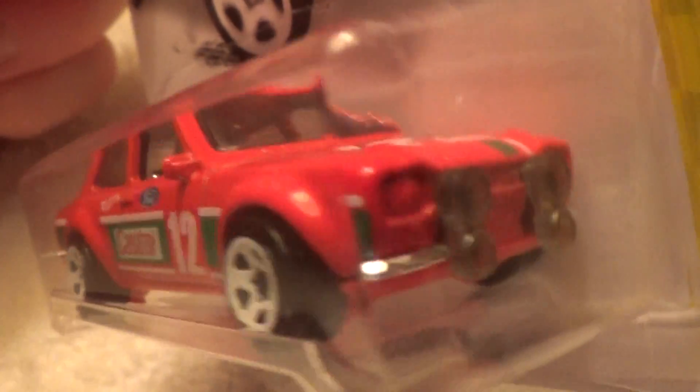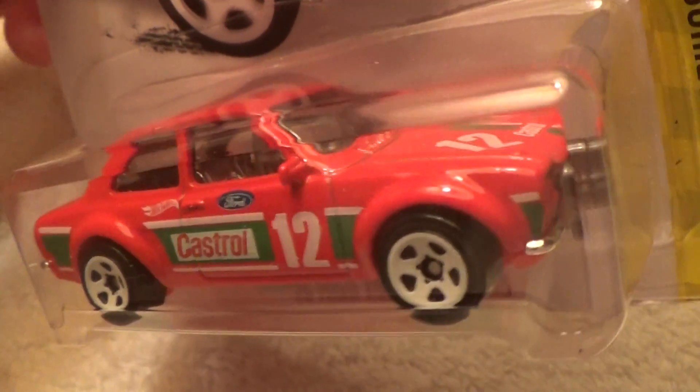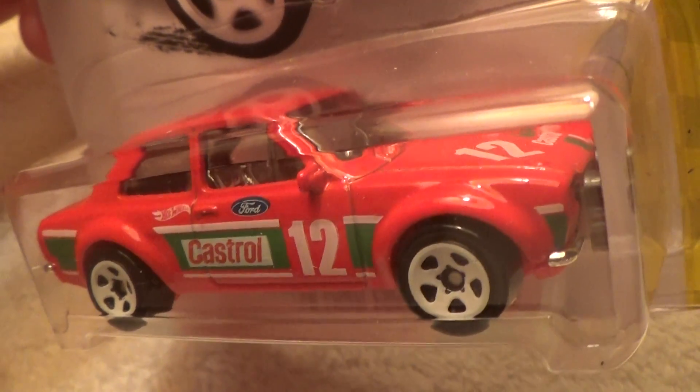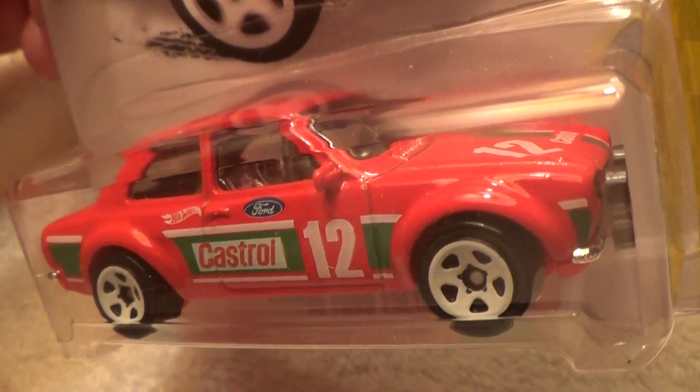We'll put that one right next to this one when we're uploading them to YouTube. My favorite part about this baby are definitely the white rims, because that's exactly what they are.